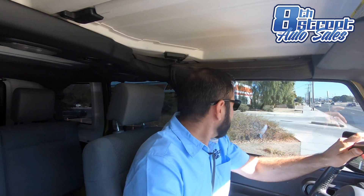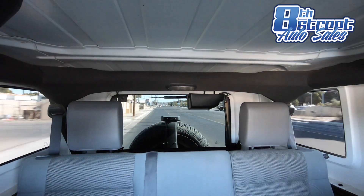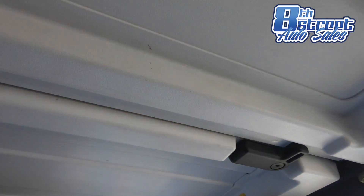It feels really high up. We're gonna take it for an adventure today. Very roomy back there. That was a hardtop removal.